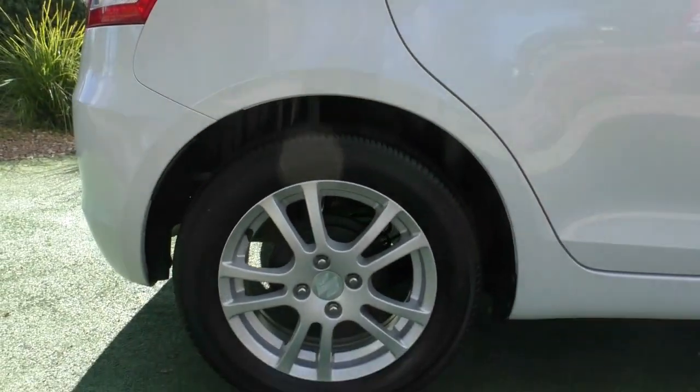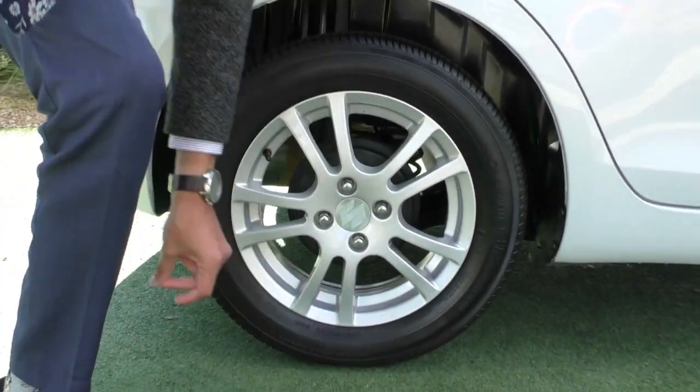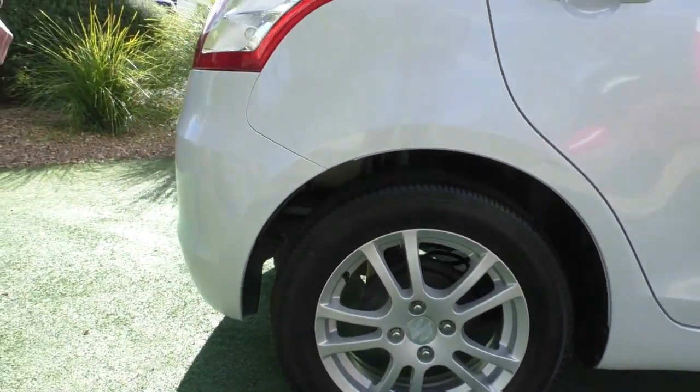Now that second rim again — completely unmarked, no damage whatsoever — just a little bit of dirt. There's plenty of tread remaining on these Yokohama tyres.